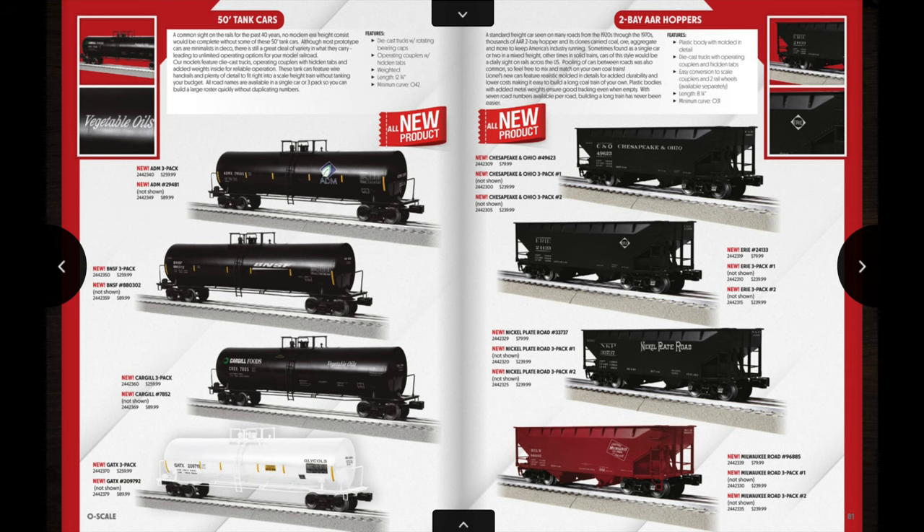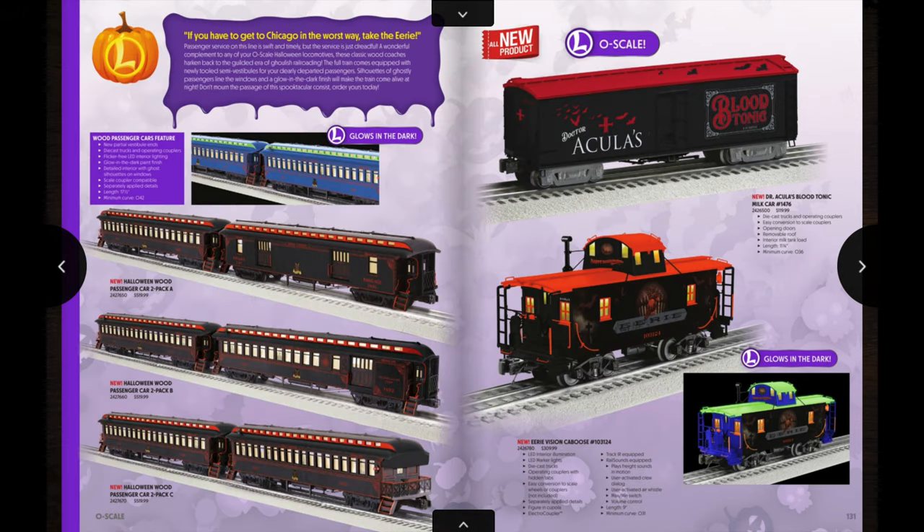Last but not least, some Milwaukee Road hoppers at the bottom. Then we have some more glow-in-the-dark items for anybody who collects Halloween-themed stuff. On the first page we have three different two-car passenger sets of woodside cars — all glow-in-the-dark with ghost silhouettes in the windows, which is pretty spooky. There's also a Dr. Dracula's Blood milk car, and the caboose at the bottom does have glow-in-the-dark paint. If anybody ordered the Halloween-themed Triplex, these would be some really great things to add to that.